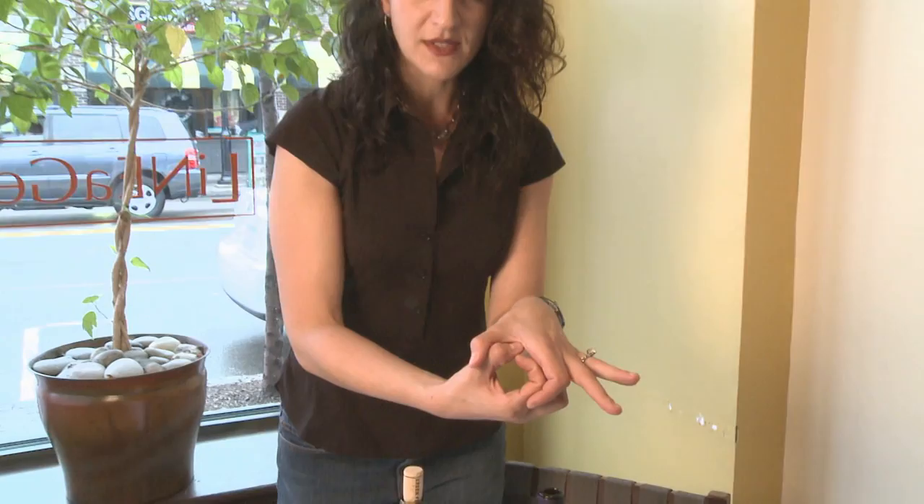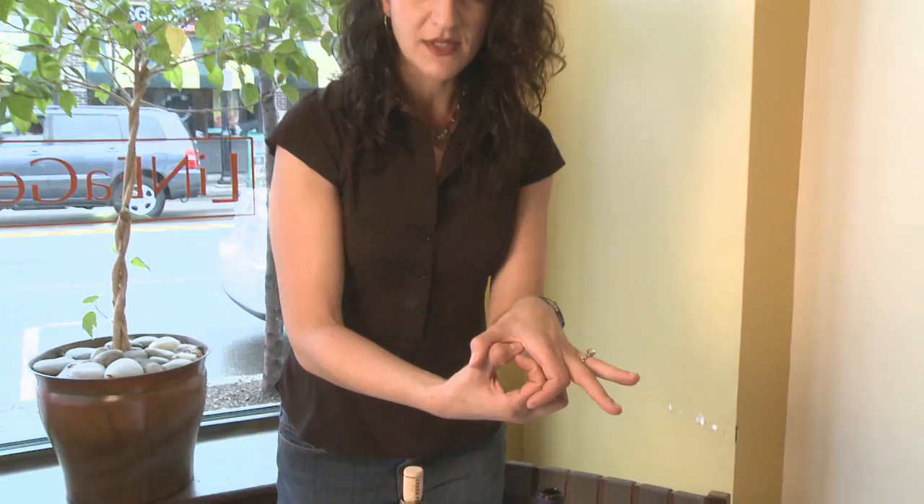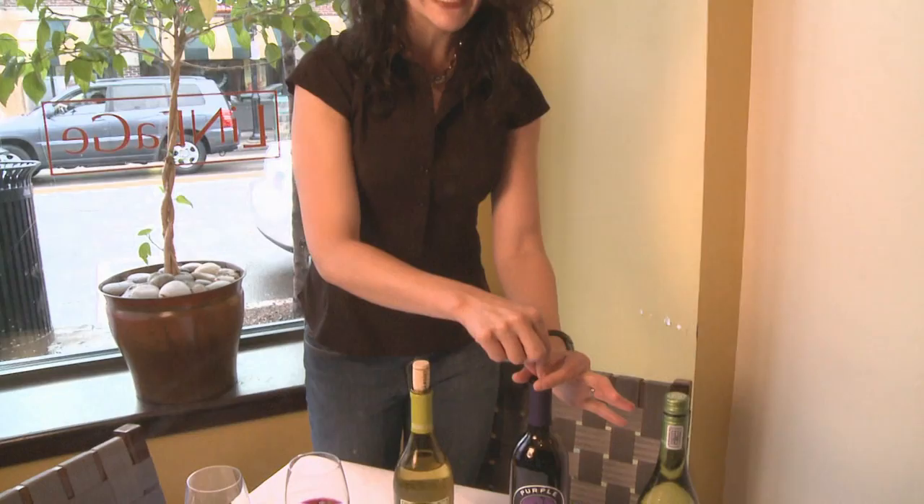This synthetic cork is really bad about getting back into the bottle. I'd recommend instead of trying to shove it back in, spend about $20 to get a vacuum bin. The vacuum bin comes with two or three rubber stoppers depending on the brand, which you just put easily inside any bottle of wine.